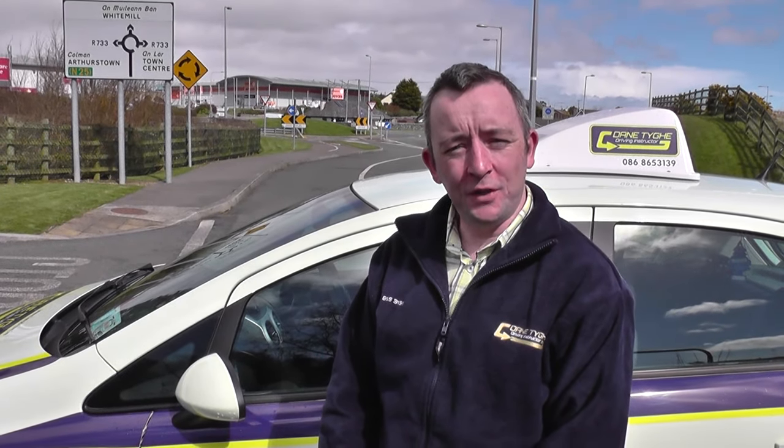That's how you do roundabouts. If you would like me to do any other driving related videos please let me know in the comment section, and thanks for watching.